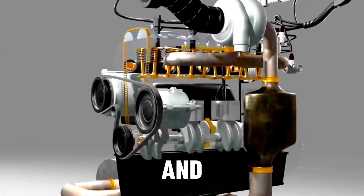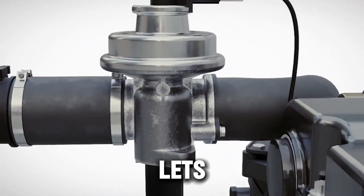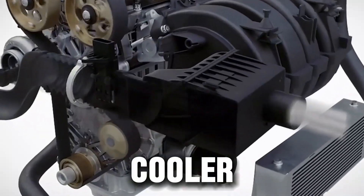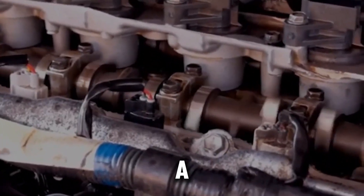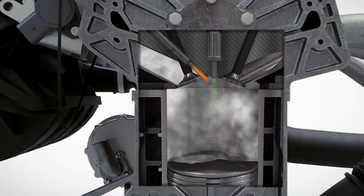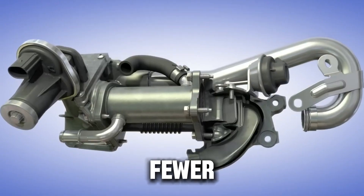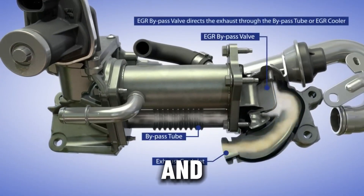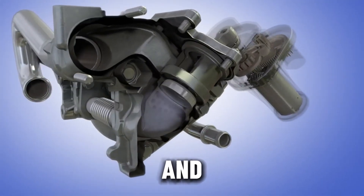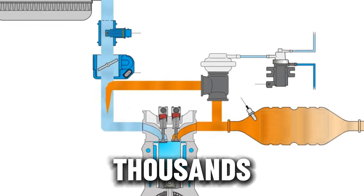Then there's the engine longevity factor, and this one's huge. The EGR system is known for failing in ways that can cause serious engine damage. When an EGR valve sticks open, it lets too much exhaust gas into the combustion chamber, which can make the engine run lean and even cause knocking or detonation. If the EGR cooler fails, it can leak coolant straight into the intake — a recipe for overheating or a blown head gasket. By removing the system, you remove all those potential failure points: no more bad valves, clogged coolers, or random check engine lights. And finally, fewer repairs and lower costs. EGR problems are incredibly common and expensive to fix. Just replacing the valve or cleaning carbon buildup can cost hundreds of dollars, and those issues often come back again and again. When you delete the system, you eliminate the need for those repeat repairs. Over the life of your vehicle, that can easily save you thousands of dollars in maintenance costs.